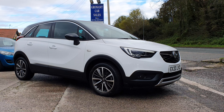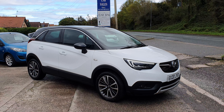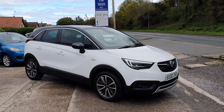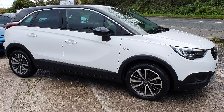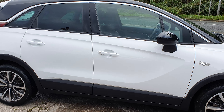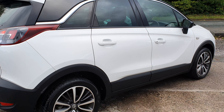Good afternoon, Mark here at Gronach Carsales. Latest arrival into stock: a lovely fresh 2020 plate Vauxhall Crossland in white with a black roof. Very nice looking fresh car, got the nice alloy wheels on this one.